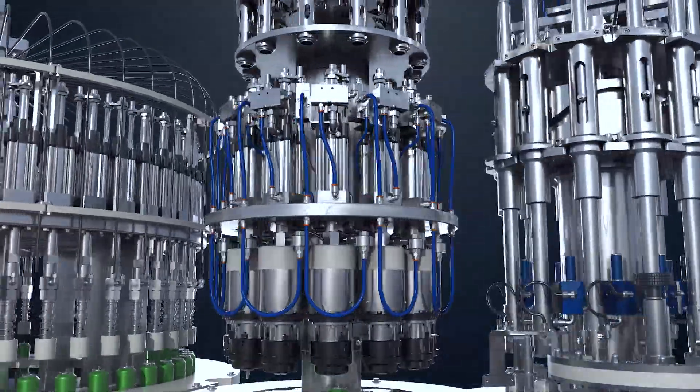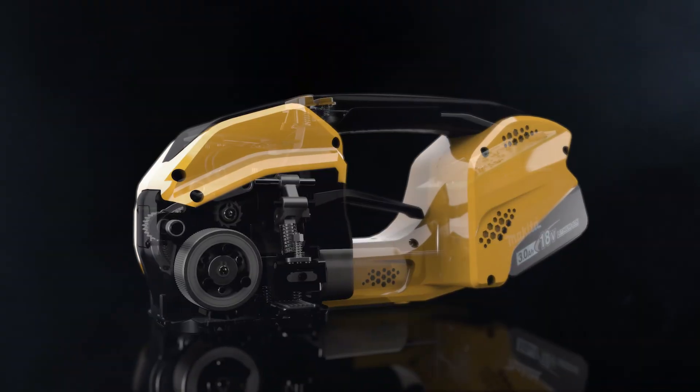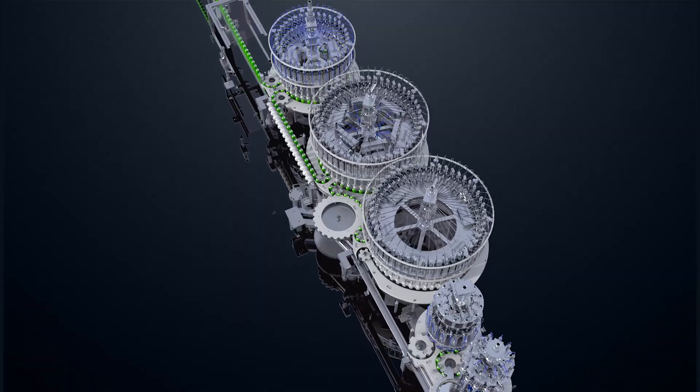We produce cutaways and exploded views to highlight concealed functionalities. Using through views or X-ray view techniques, we make machines explorable, showing how and why they work.